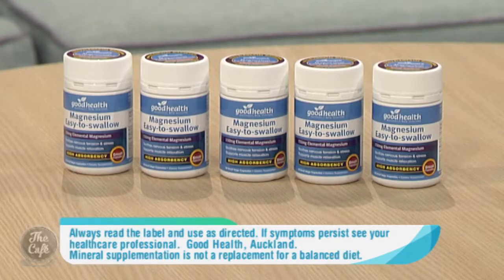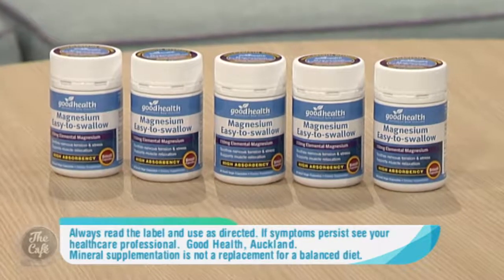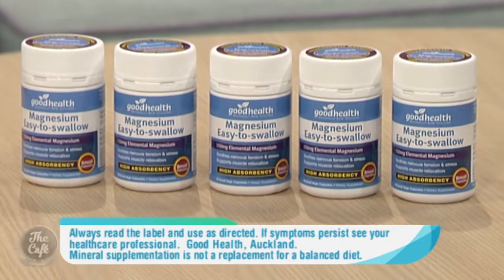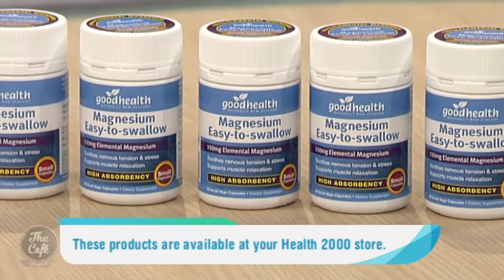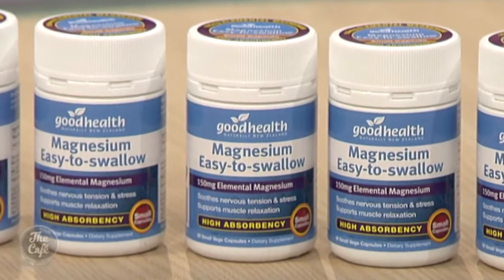So you recommend this product available at Health 2000? Yes, Magnesium Easy to Swallow is a natural marine magnesium, and it helps support all those areas we just touched on — good quality sleep, healthy everyday cellular function, energy production — all those important things that go towards our everyday well-being and health.